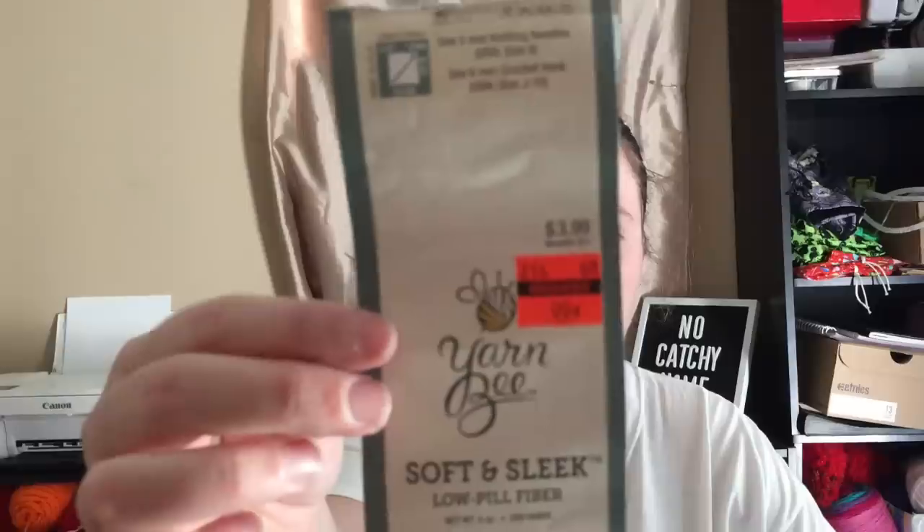My next finished object was just a random thing. I'm trying to go through my yarn — the variegated and fuzzy yarns on this side — and use them up. That was one of my goals from last year, and I'm carrying it into this year too. I had four balls of a clearanced-out yarn from Hobby Lobby — Yarnbee Soft and Sleek Low Peel Fiber. It was originally $3.99 a ball but only $0.99 during the big clearance sale last summer. It's a size 4, 208 yards per ball. Since it was pink and blue yarn, I just made a baby blanket with it.